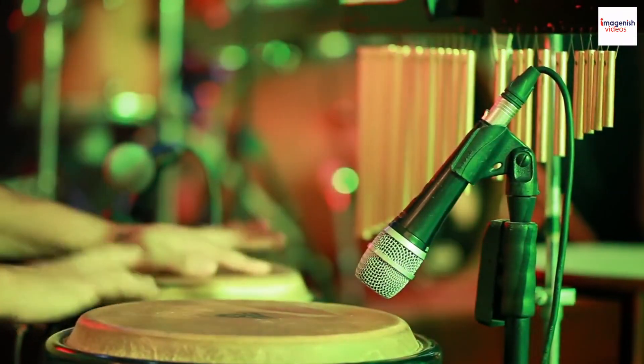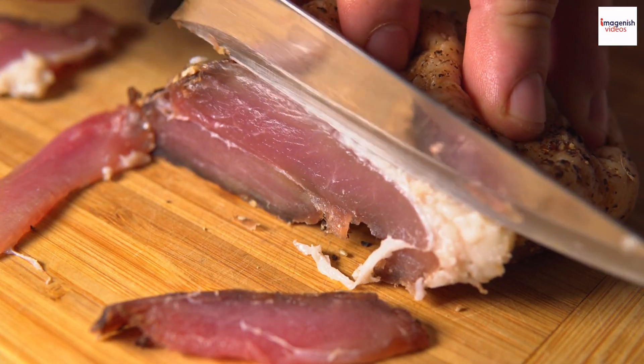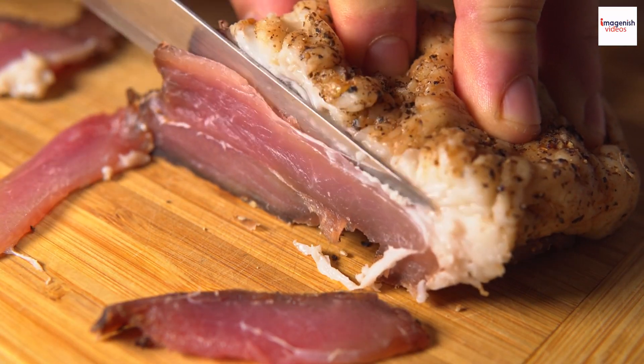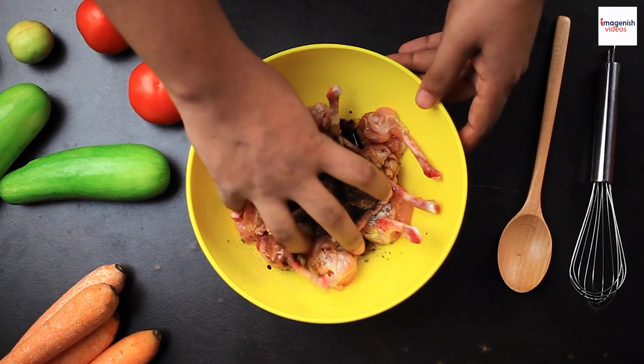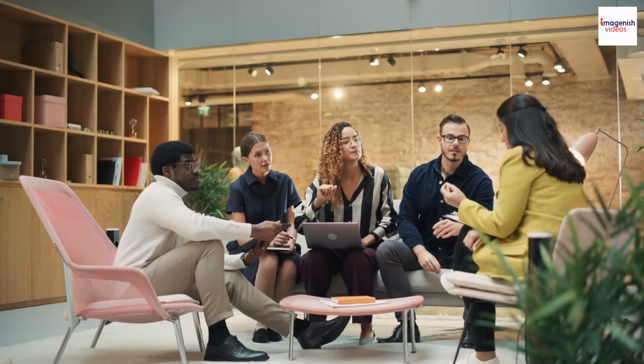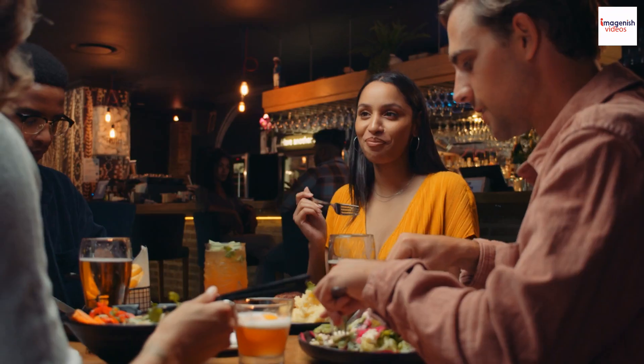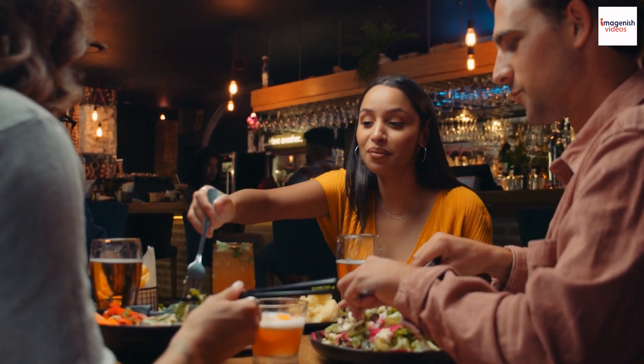Jamaican jerk and reggae music have a close connection. If you're a jerk enthusiast, you can extend your enjoyment by preserving jerk marinade, keeping that authentic flavor at your fingertips whenever the craving strikes. Jerk chicken isn't just about food — it's about community, bringing people together in a flavorful way.